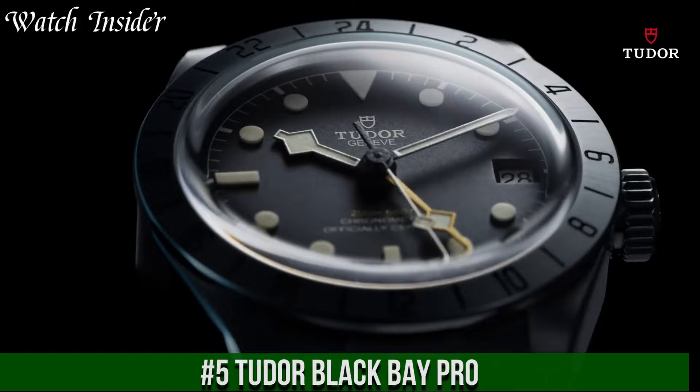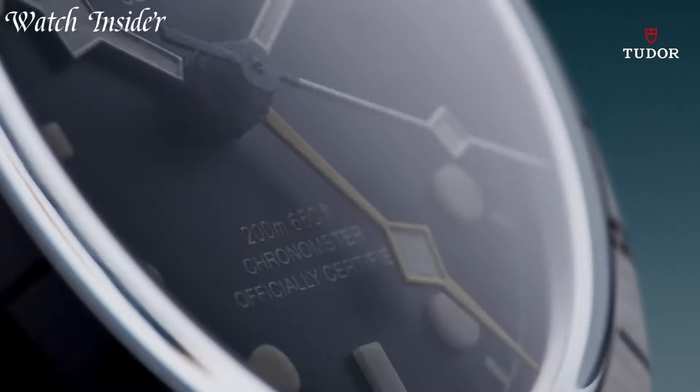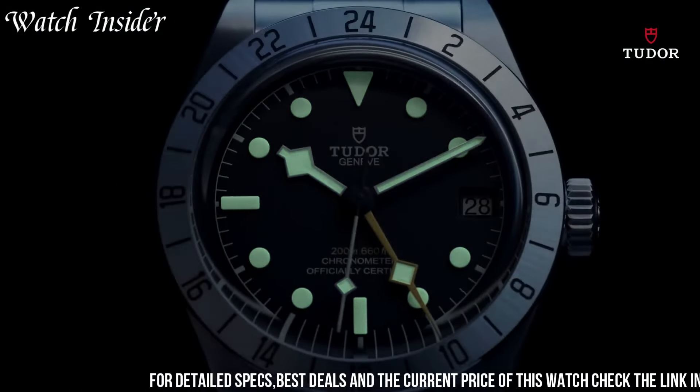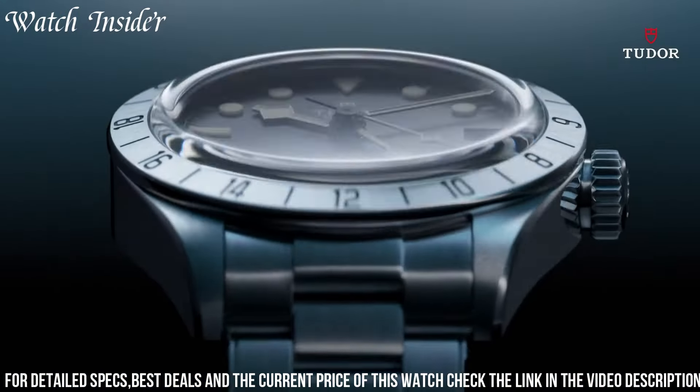Number 5: Tudor Black Bay Pro. Analog with luminescent hands and markers. Date displayed at the three o'clock position. Automatic movement. Scratch-resistant sapphire crystal.